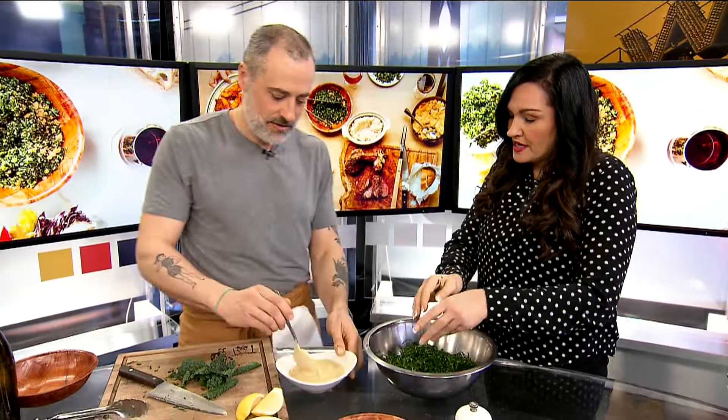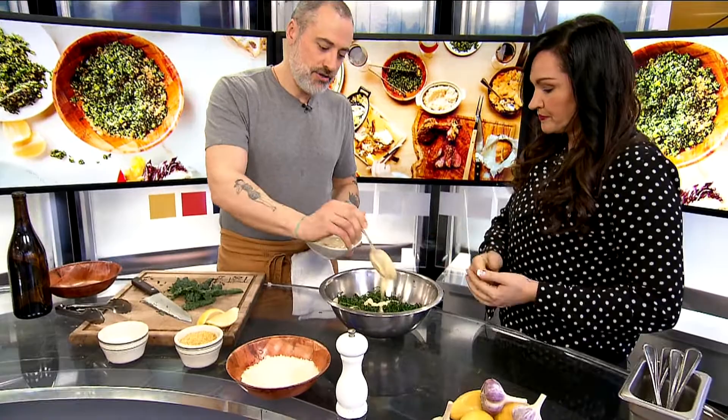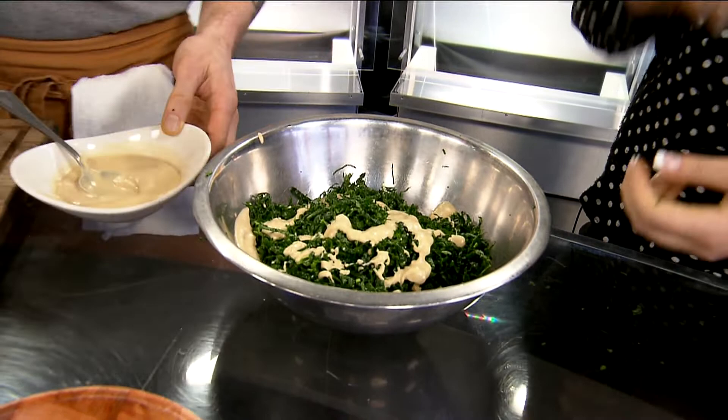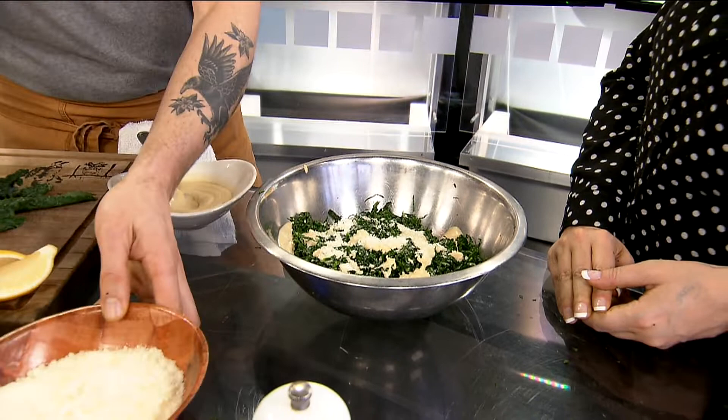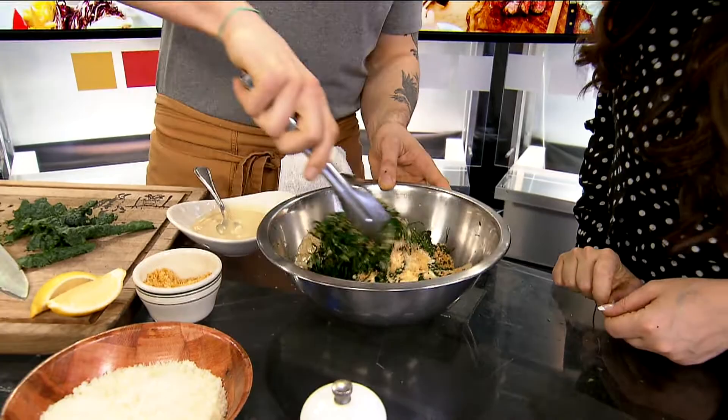This is the sauce we were just talking about with the anchovies, olive oil, lemon juice, garlic. I'm going to add a little bit of the dressing in there. And then we also have some pecorino romano, which is a sheep cheese from Italy. We have some pangrato, which are breadcrumbs that have been fried with garlic and olive oil — it gives kind of a little bit of a crunch. And that's it, we just sort of toss it together.